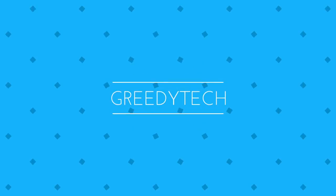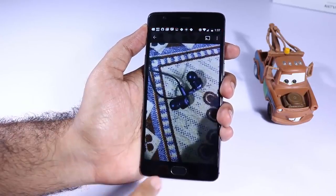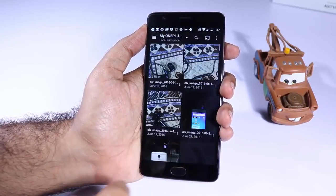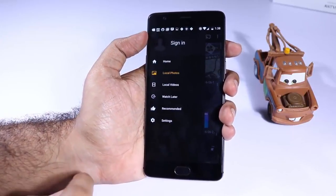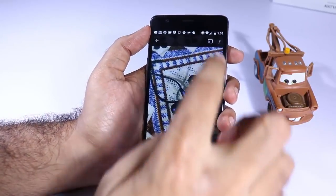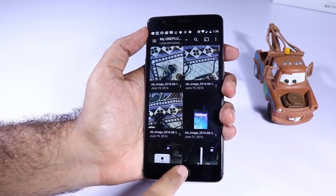Hi there guys, this is Nikhil from GreedyTech and these are my list of must-have apps for your OnePlus 3. So the first app is Plex. I mainly use it to stream content from my phone and from my desktop PC to my television via the Chromecast. If you have a lot of offline content and if you want to stream that to any particular device, definitely try out Plex.